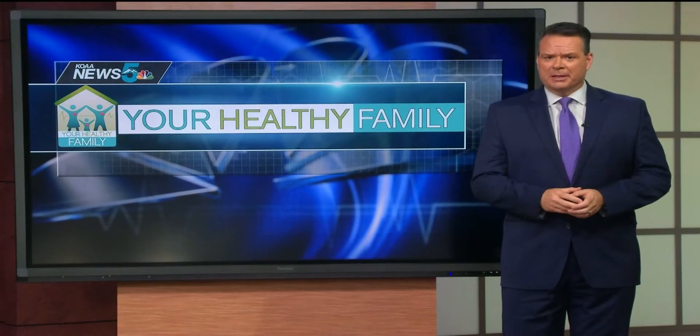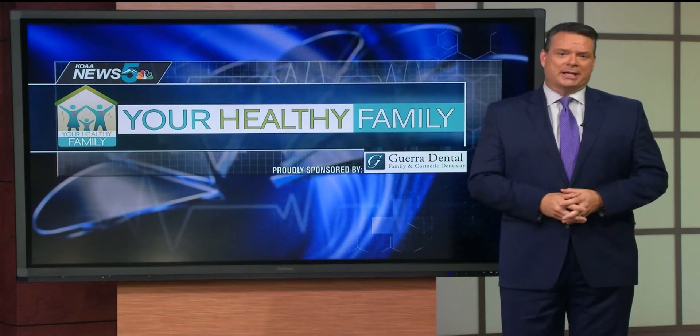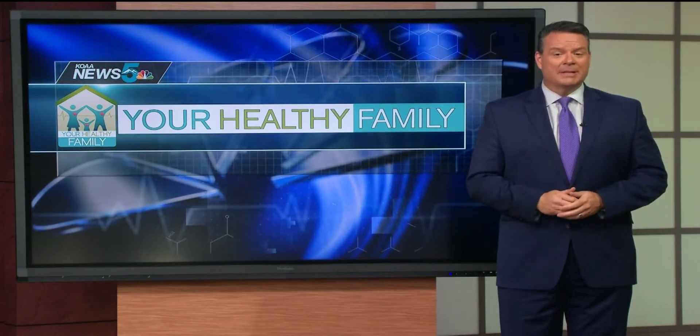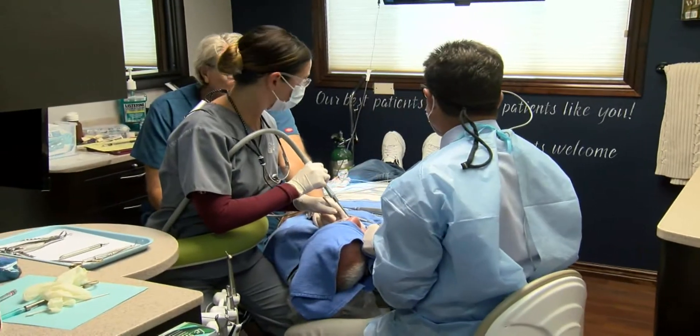In today's Your Healthy Family, we're following up on a new bill passed by the state legislature that allows dental hygienists to apply silver diamine fluoride under the supervision of a dentist. Dr. Fred Guerra in Colorado Springs says topical fluorides are nothing new.